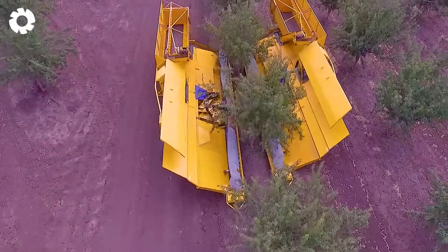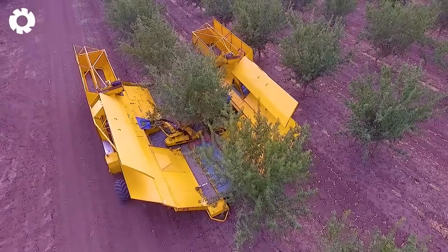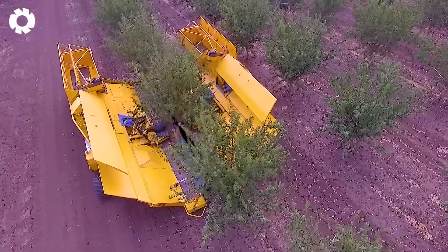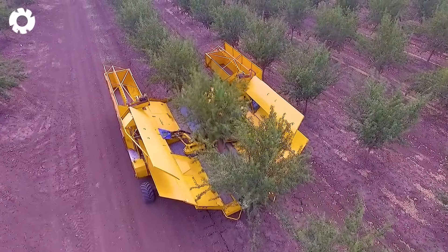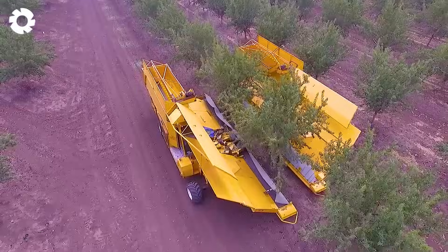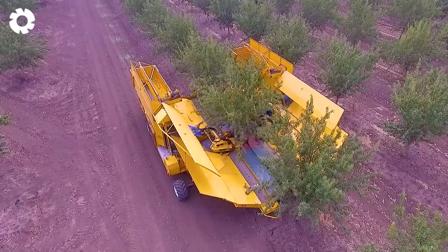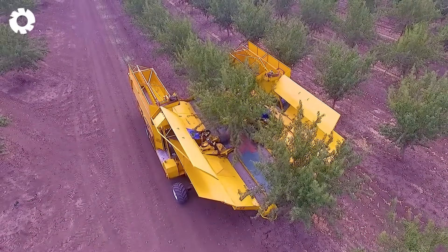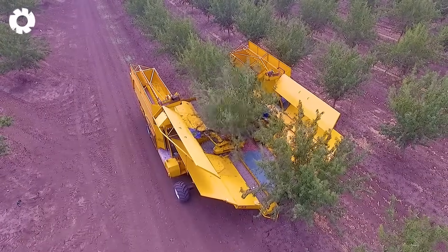You are certainly no stranger to the AFRON Twin D Harvesters and Shakers. With a modern design and outstanding performance, the machine operates powerfully in the field, harvesting quickly and accurately. The branches are shaken vigorously, helping to gather the maximum yield without damaging the crops.